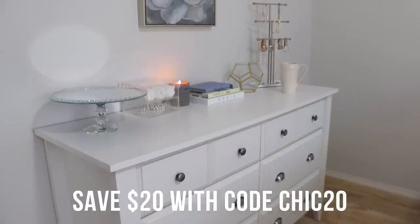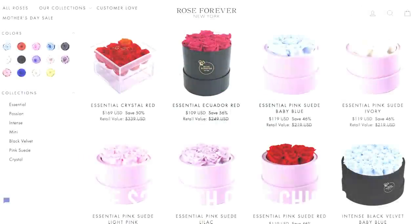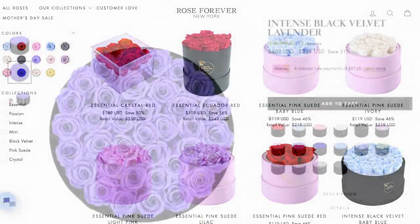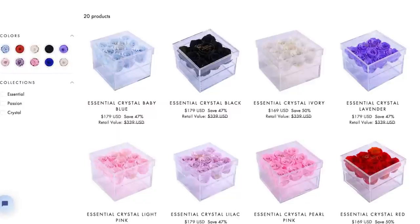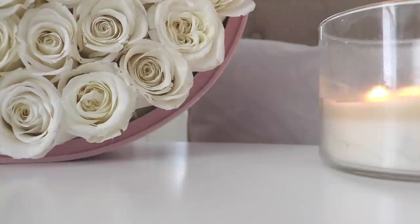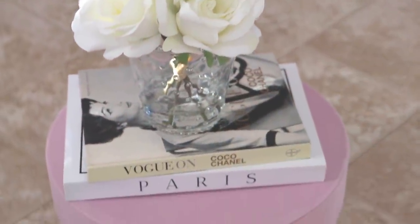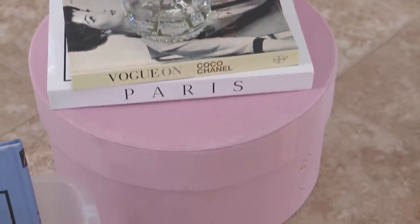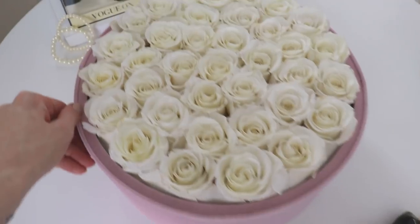They've also given me a discount code — you can save twenty dollars off any bouquet with the code CHIC20. They have such beautiful colors to pick from: red, blue, ivory, white, and a whole bunch of other colors. They have beautiful containers — you can choose between pink suede, crystal, and black suede. They make a great gift, but also a beautiful piece of home decor that looks great in a bedroom or living room.